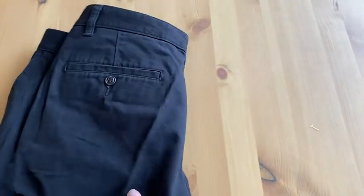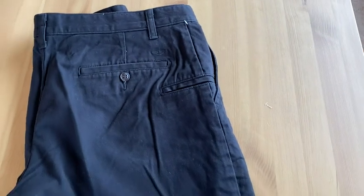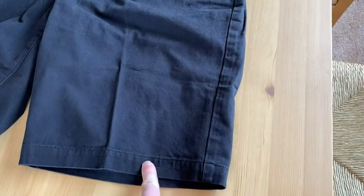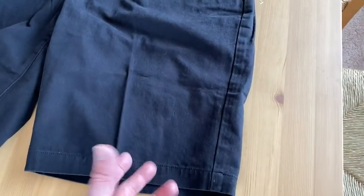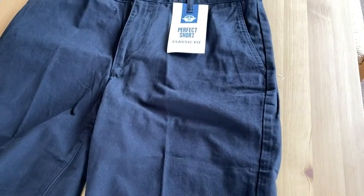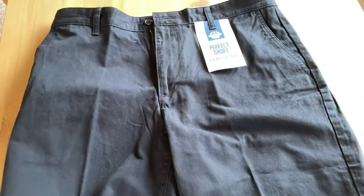These are Dockers, classic fit. I got these on Amazon and I'm pretty happy. I didn't expect them to be as long as they are. They come down to like my knee area — slightly above my knee, not below. I kind of like that. A lot of the shorts I wear around the house are shorter than this, so this is like a longer pair of shorts.